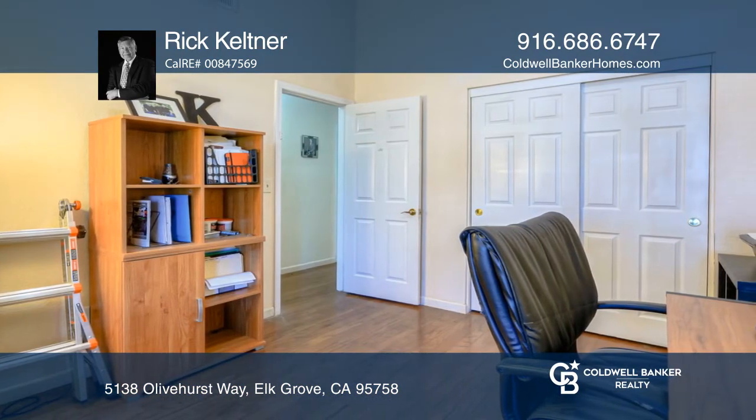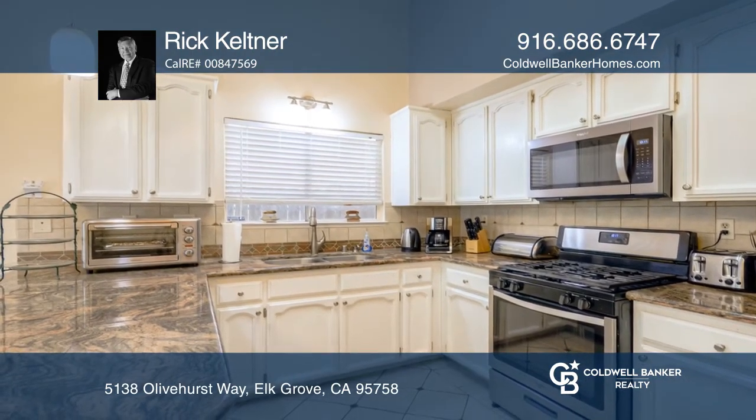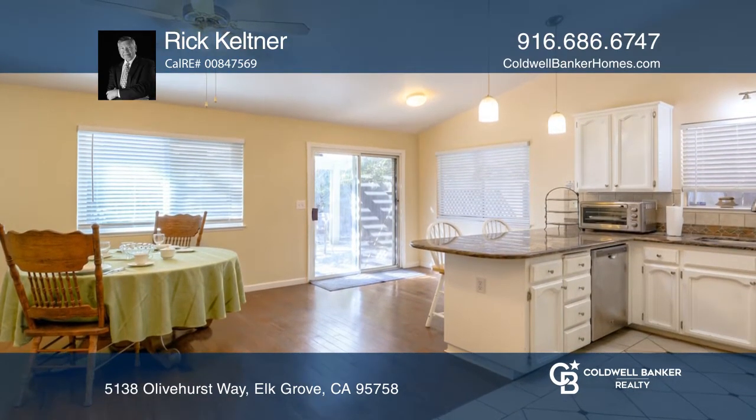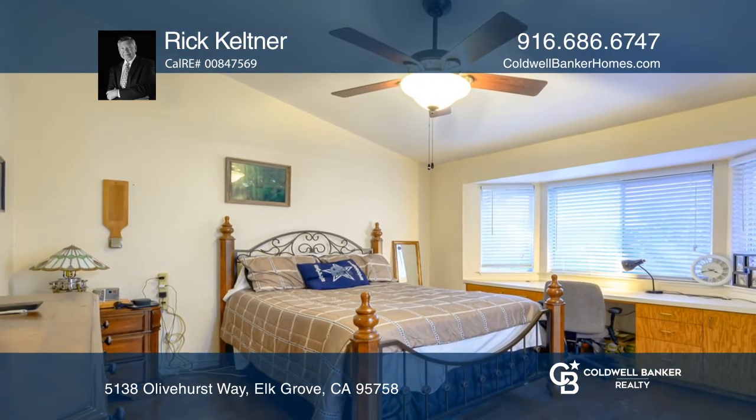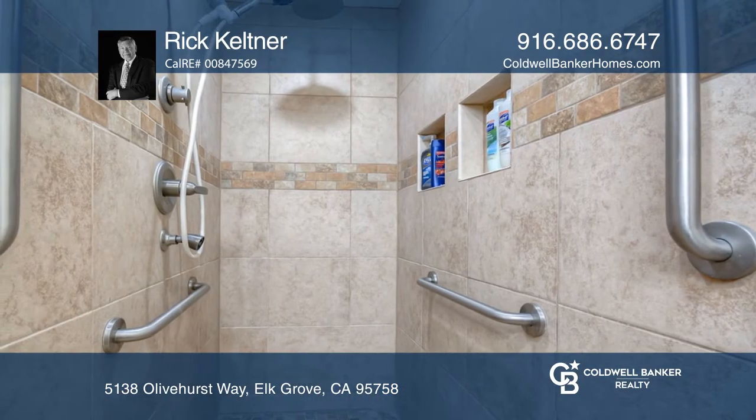The kitchen features newer granite kitchen counters, recently repainted kitchen cabinets, a deep stainless steel sink, a tile backsplash, and a peninsula added for additional dining space.